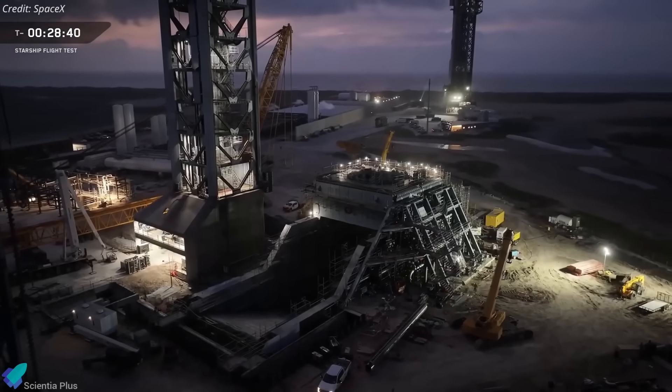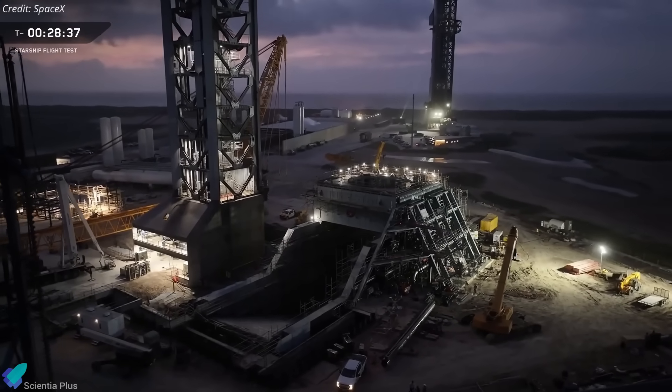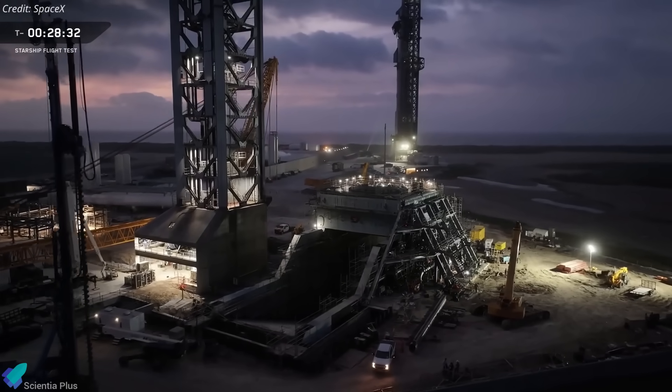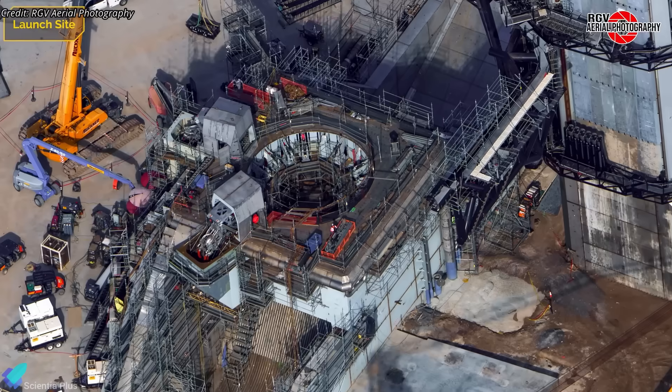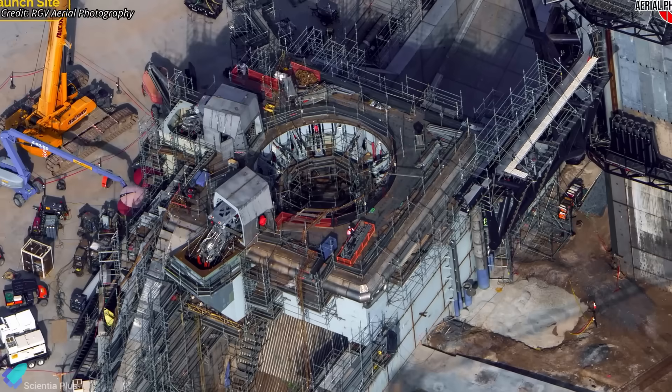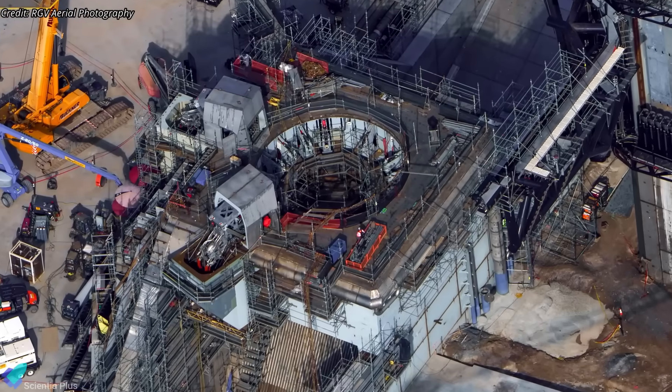Until the new pad is operational, all subsequent launches starting with Flight 12 will take place from Pad 2, which is currently in the final stages of construction. Work on the orbital launch mount is nearing completion, with all major hardware installed and support infrastructure in the final stages of assembly.